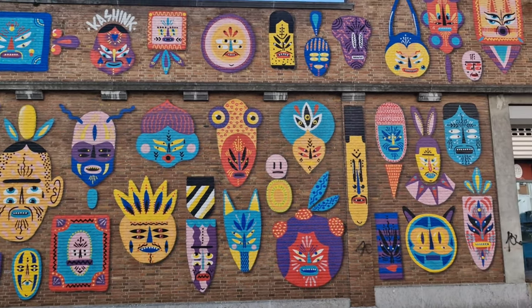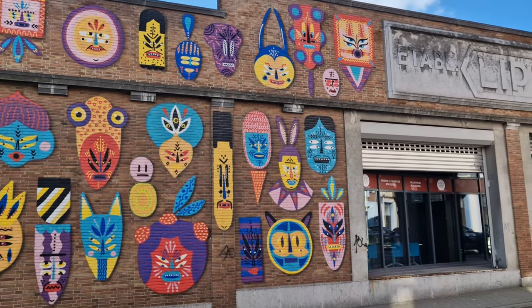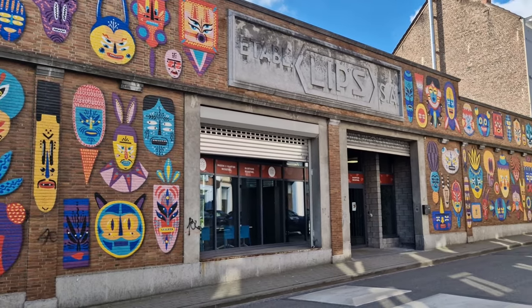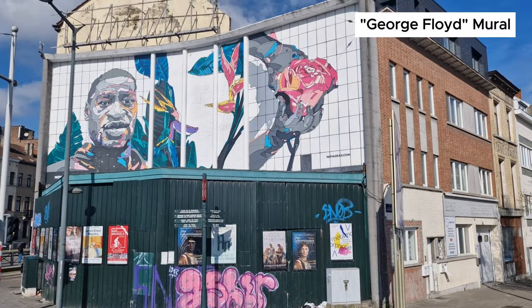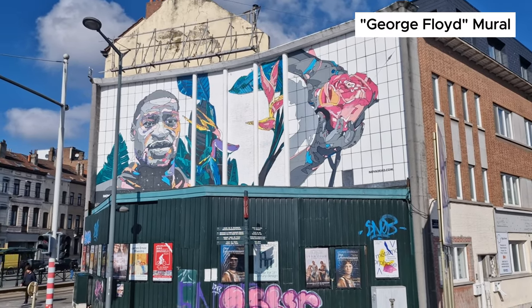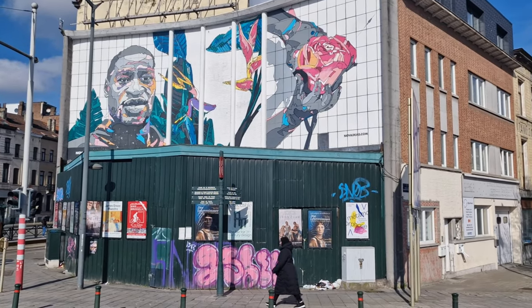The city of Brussels has inaugurated this mural as part of its street art trail. It was made in memory of George Floyd, who was killed by a police officer during his arrest on 25 May 2020 in Minneapolis, USA. The mural, created by artist Nova Dead, pays tribute to all victims of discrimination.